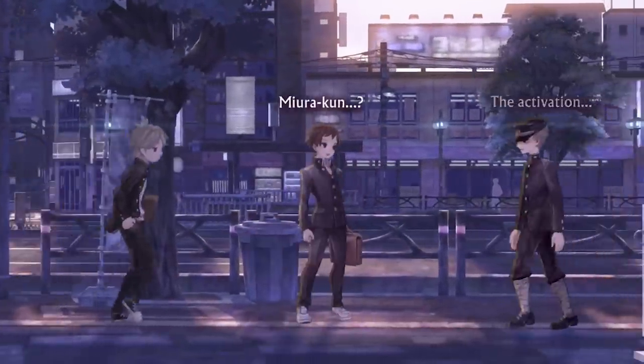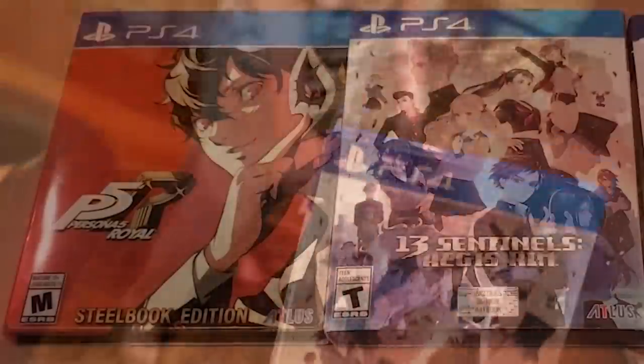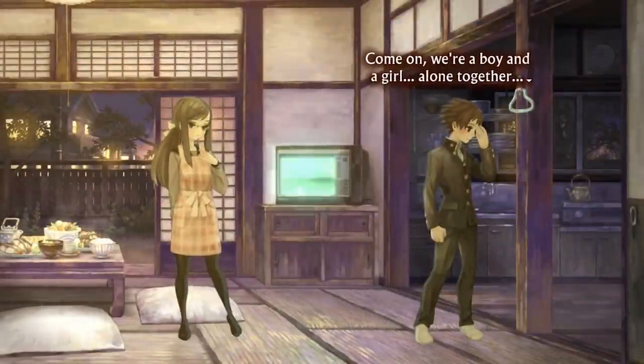I was provided a digital review copy of this game by Atlas West, and I can't thank them enough for that. But midway through my play session, I actually went ahead and bought my own physical copy, as I always prefer physical discs over downloads, but also I genuinely feel this game deserves way more support within the market.